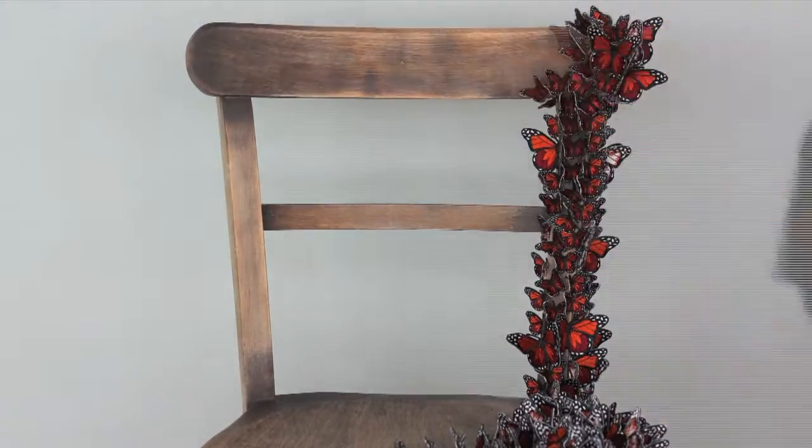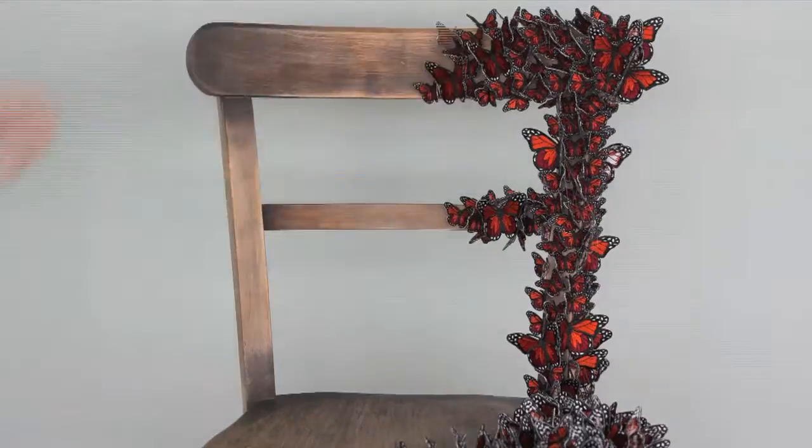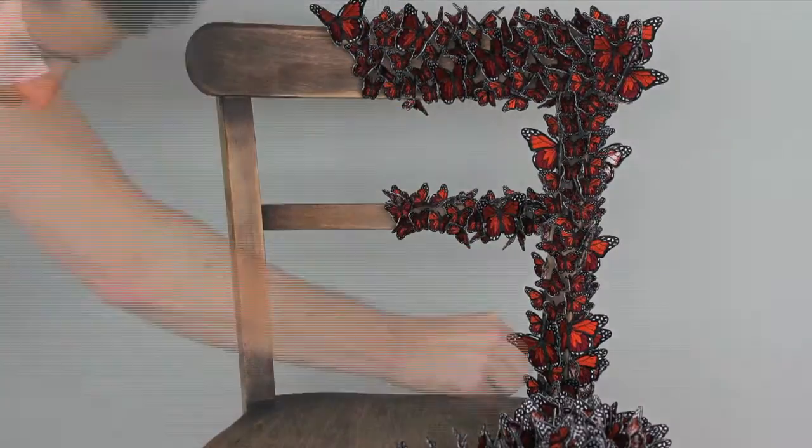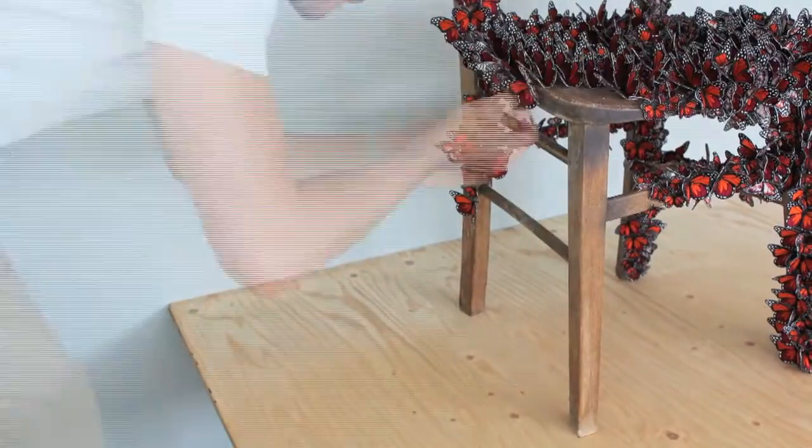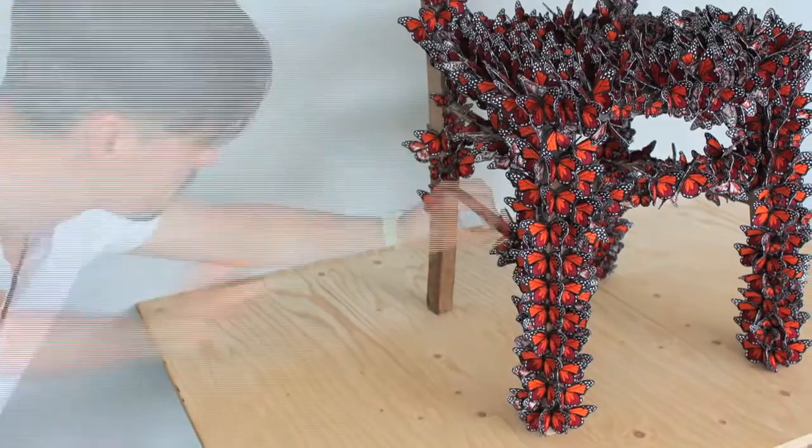Their appearance in the United Kingdom, however, is only really accidental. Although each butterfly weighs less than one gram, tens of thousands of insects can cluster on a single oyama tree, sometimes causing branches to break.